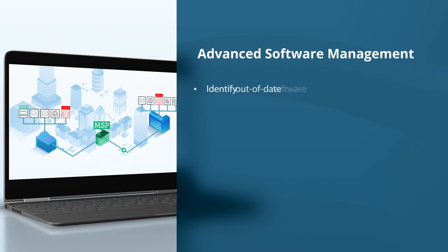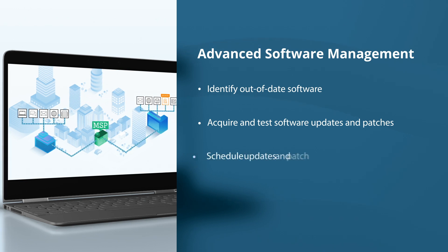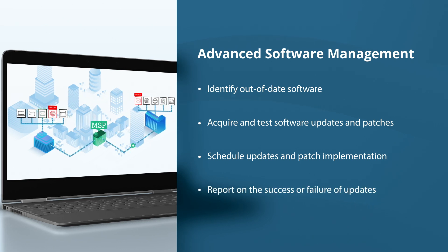Now you can identify out-of-date software in customers' networks, acquire and test software updates and patches as they become available, schedule updates and patch implementation at a suitable time for you and your customer, and report on the success or failure of updates and remediate as needed.